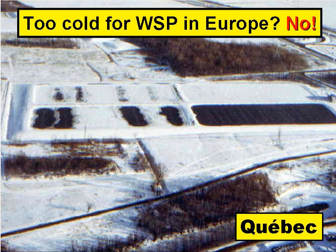However, in Quebec, Canada, where the temperatures are far colder than those in Europe, this pond system, designed to allow for temperature extremes, functions particularly well.